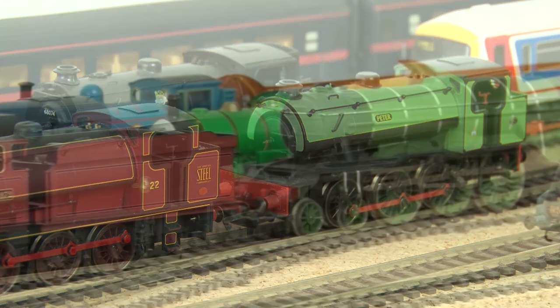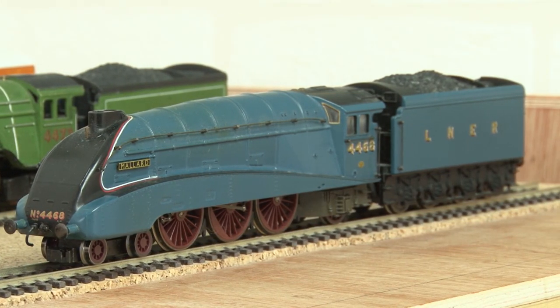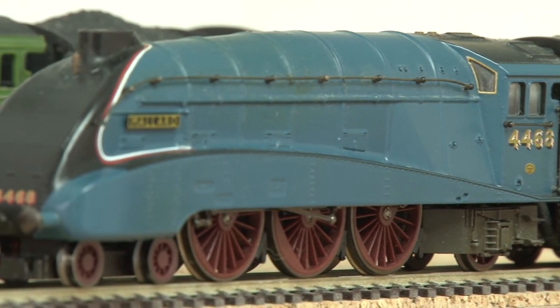From small industrial locos to big mainline steam engines — here is my live steam Mallard. It's become a firm favourite on the channel and it's easily the most unique loco in my collection.